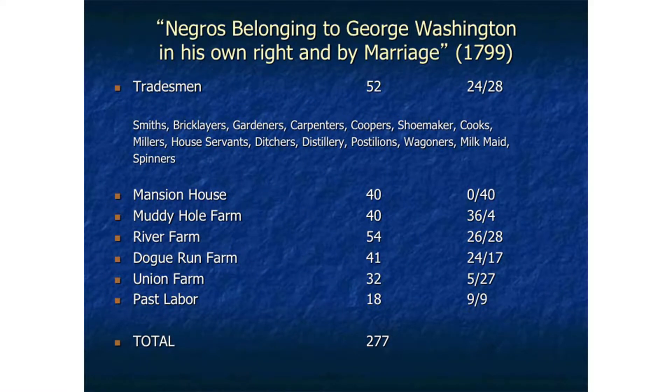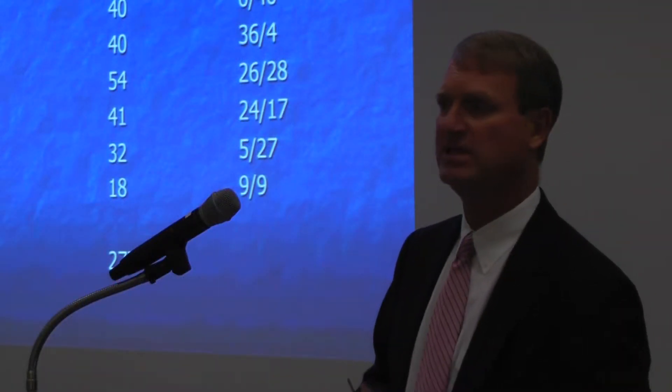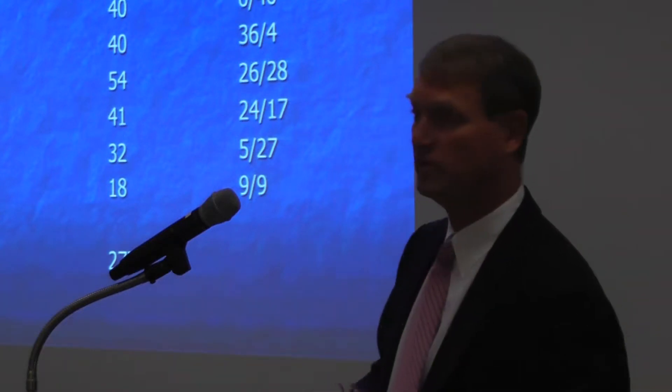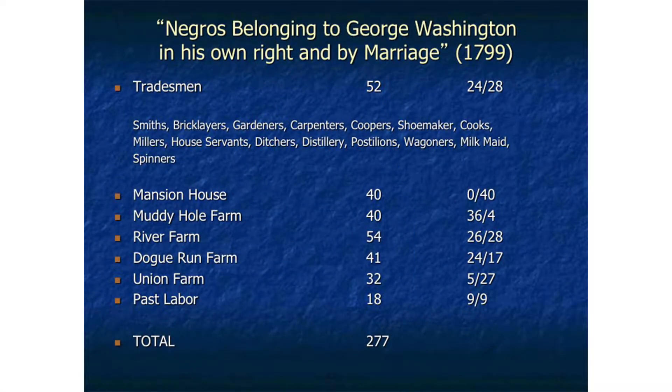The tradesmen at the top are craftspeople — smiths, bricklayers, and gardeners. Some are specifically there to support plantation operations, but others are there to make money. Mount Vernon was a major commercial venture, and in addition to crops in the field, Washington diversified in a variety of other activities — and it was the enslaved workers who were doing this work. Most tradesmen were living at the mansion house farm, along with about 40 other individuals, making roughly 90 slaves at the mansion house farm. The four outlying farms — Muddy Hole, River Farm, Dog Run, and Union Farm — are where the crops were grown, with substantial groups of enslaved individuals working under an overseer.